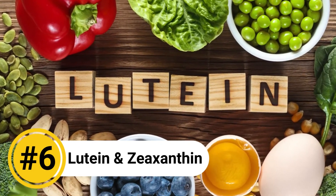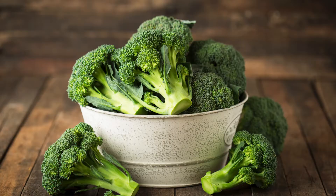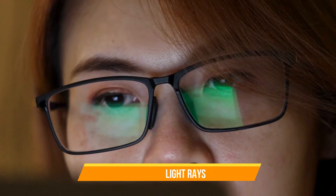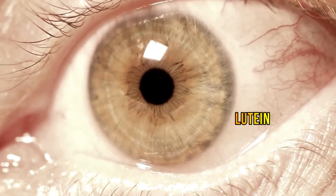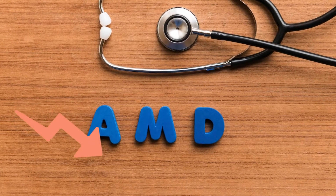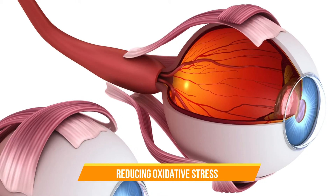Number 6: Lutein and Zeaxanthin. Lutein and zeaxanthin are carotenoids — naturally occurring pigments found in various fruits and vegetables, particularly in leafy greens like spinach, kale, and broccoli. They are also present in significant amounts in the retina, where they help protect against damage from harmful blue light and UV light. These compounds act as antioxidants and neutralize free radicals. They have been shown to improve visual function and reduce the risk of age-related macular degeneration. Studies also show that lutein and zeaxanthin help lower the risk of glaucoma by improving blood flow to the optic nerve and reducing oxidative stress in the eye.